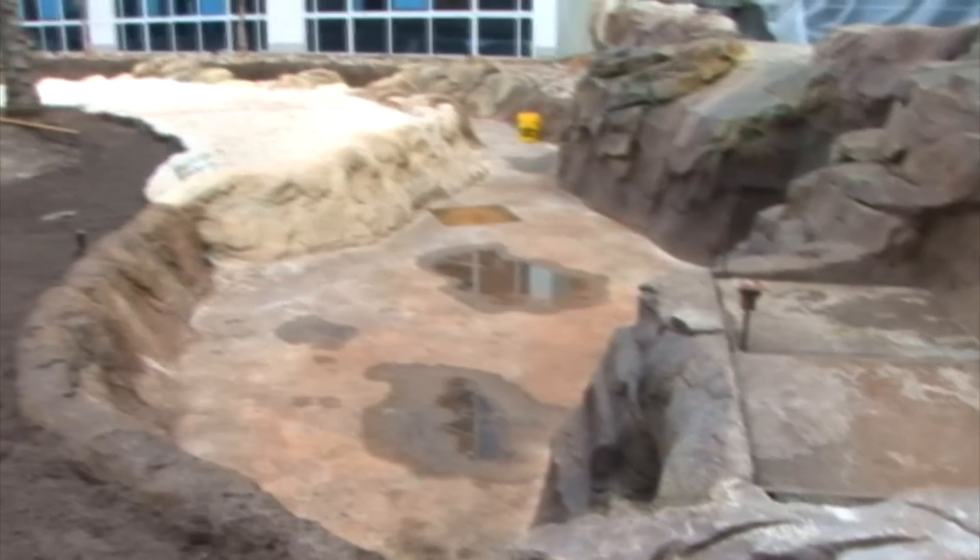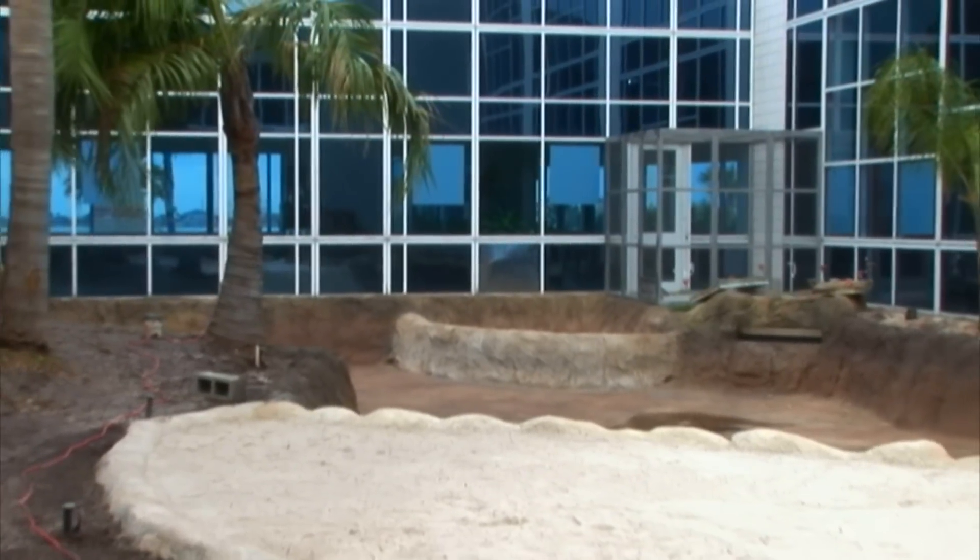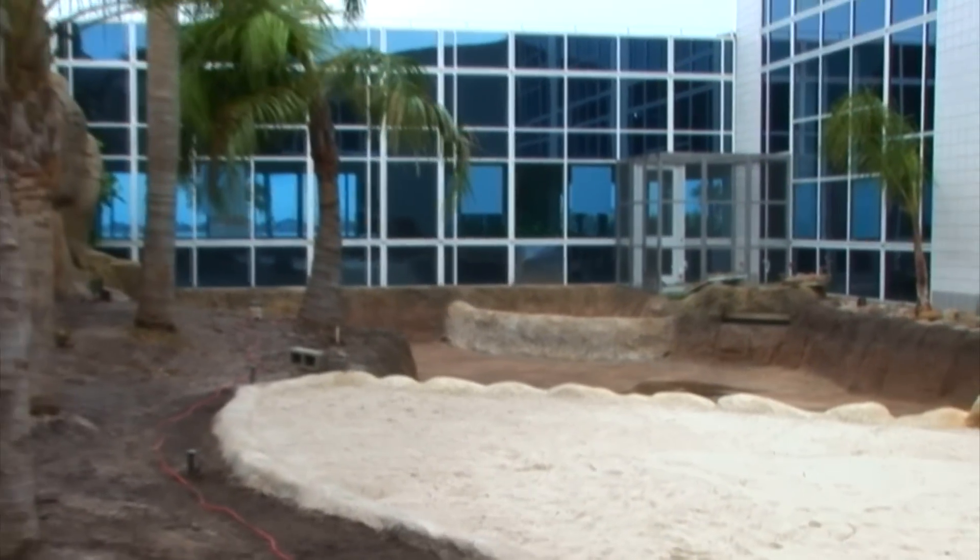Hi, my name is Greg Whitaker. I'm the animal husbandry manager at Moody Gardens. I'm standing in our new giant Amazon River Otter exhibit. We've just received three females from the Philadelphia Zoo. We're anxiously awaiting the opening of our new rainforest exhibit in May 2011, and these otters will be one of many new species in our collection here.